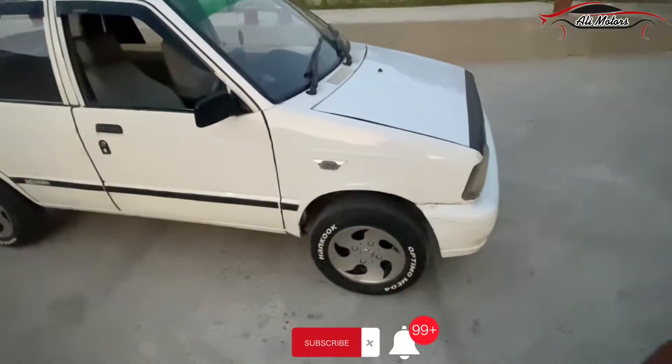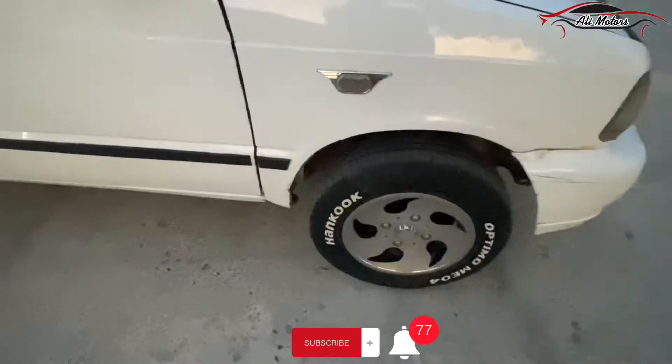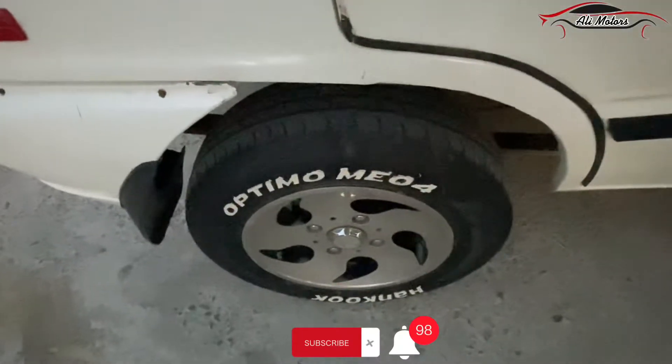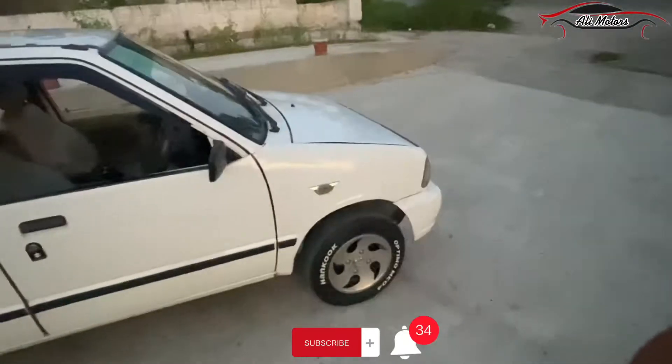The car's tires are fresh and brand new. The back tires and alloy rims are also brand new. All four tires are brand new — fitted about a month or two months back.